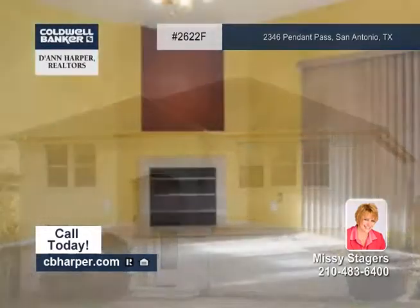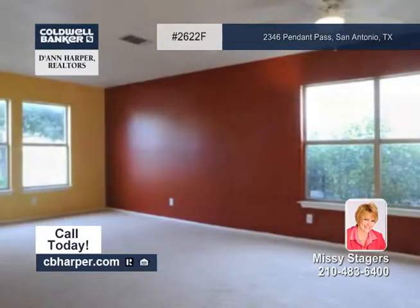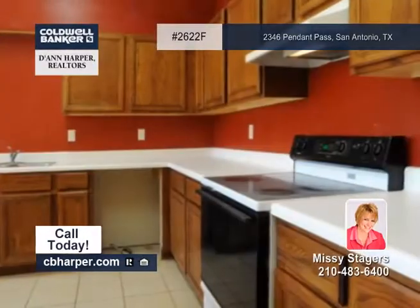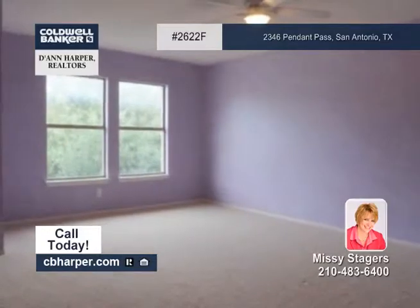Space is abundant inside and out at this three bedroom, two and a half bath home on a one-fourth acre lot. Enjoy the cheery glow of a corner fireplace in the living room. The dining room features built-ins and opens to the kitchen with a walk-in pantry, a bay window and a breakfast area.